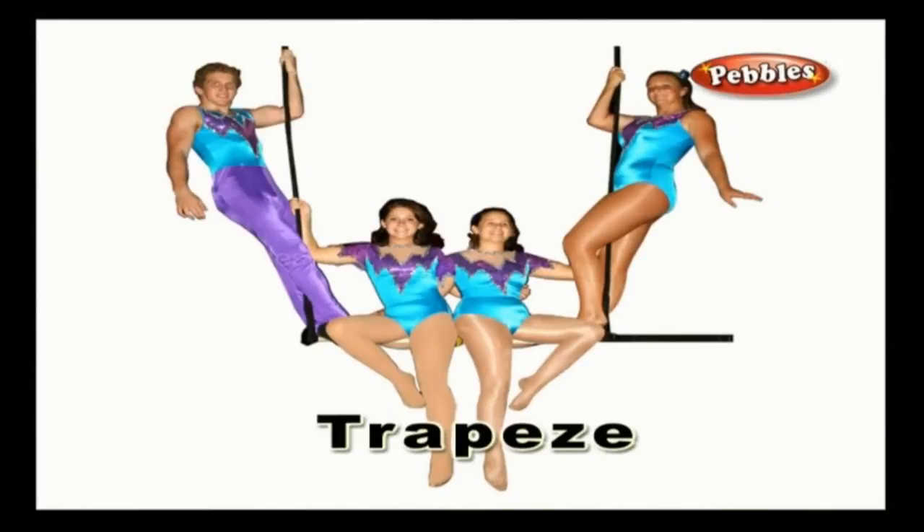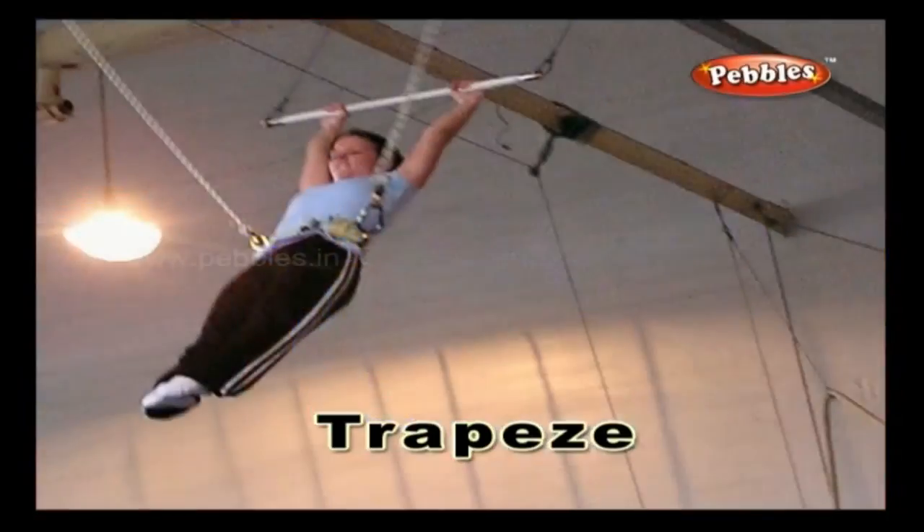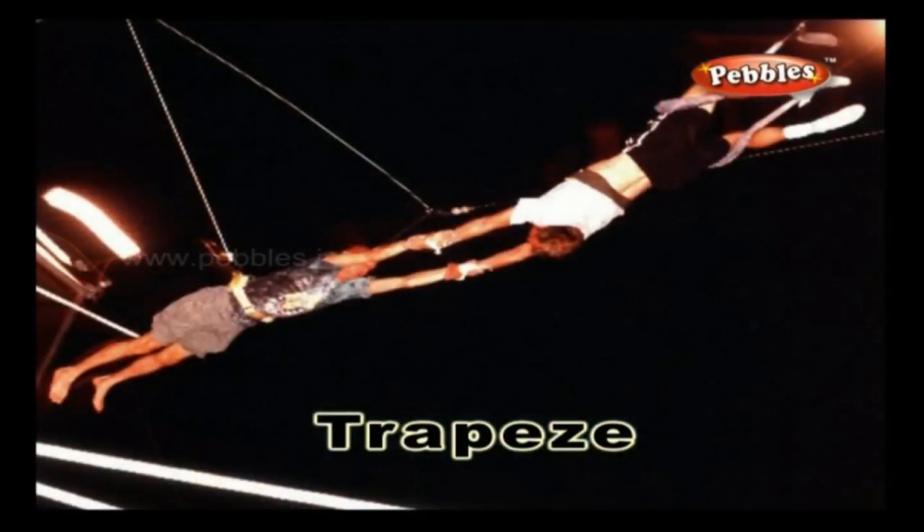Trapeze: a trapeze is a horizontal crossbar that is hung by two cords from a support at a higher place. Acrobats perform stunning stunts by using the trapeze.